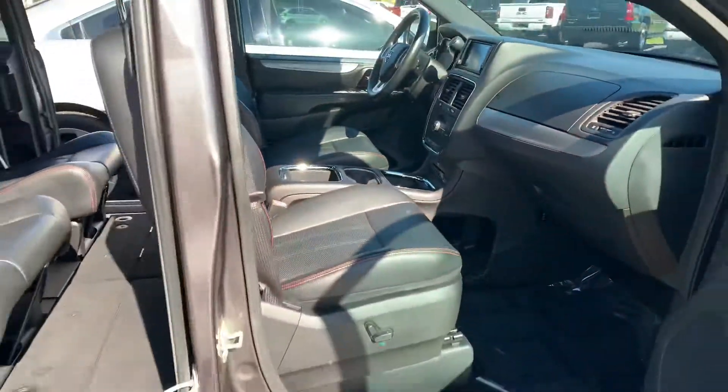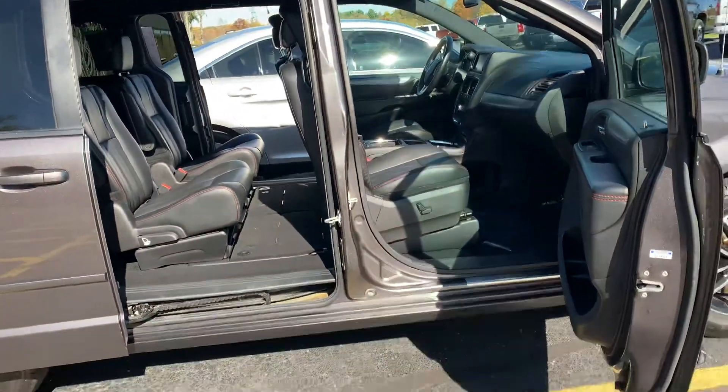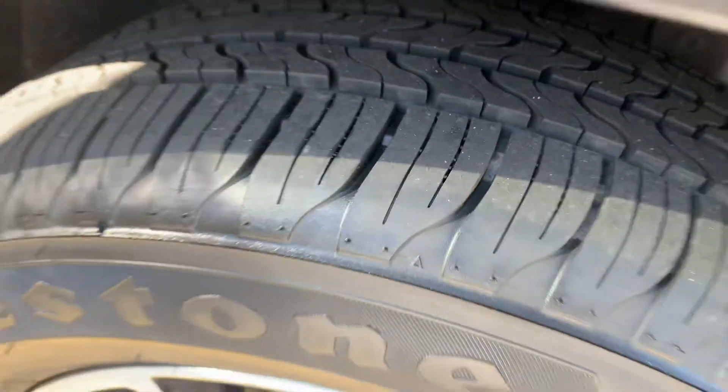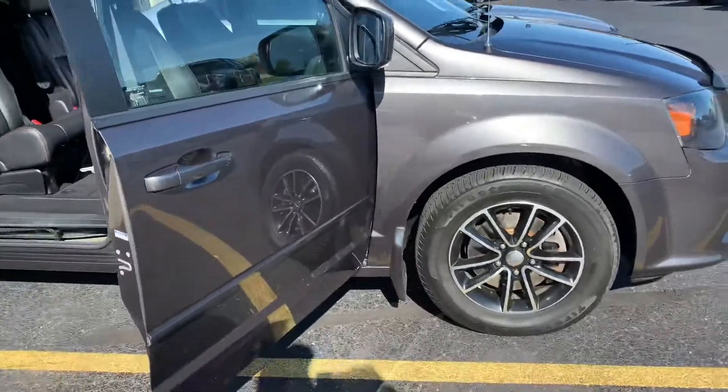Look at the stitching on the door panels. This thing smells brand new. This is as loaded up a Dodge Grand Caravan as you can get. Brand new Firestone all season tires on it — knee deep in rubber. New brakes, front and rear — drives like an absolute dream.